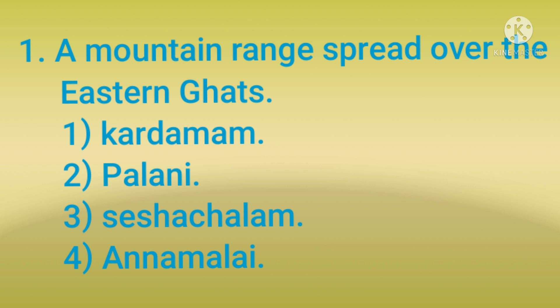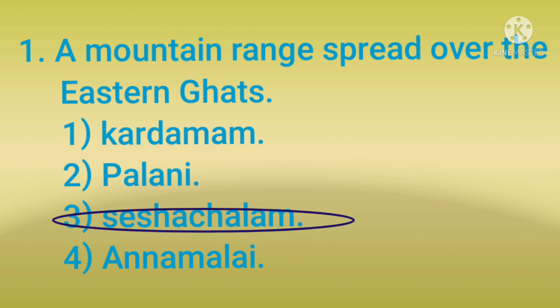Let us go to the topic. A mountain ridge spread over the Eastern Ghats: 1) Cardamom, 2) Palani, 3) Seshachalam, 4) Annamalai. The answer is 3 — Seshachalam.